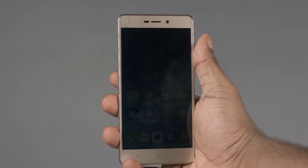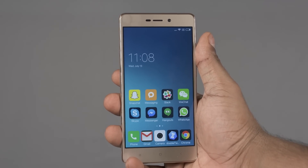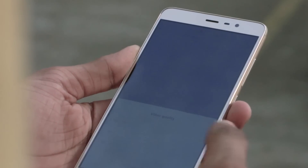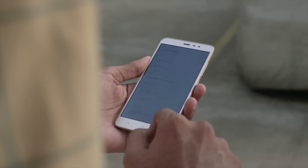Let's start with the price. The Redmi 3S is priced at 9,000 rupees for the Prime variant, and the Redmi Note 3 starts at 10,000 for the 2GB/16GB variant and goes up to 12,000 for the 3GB/32GB variant. So we have a price difference of 1,000 to 3,000 rupees here.